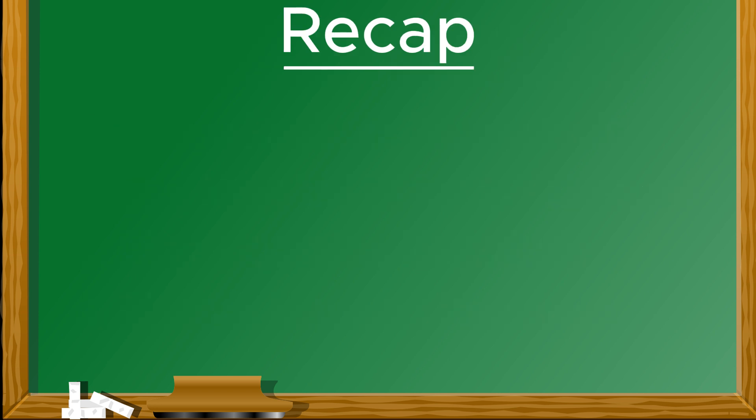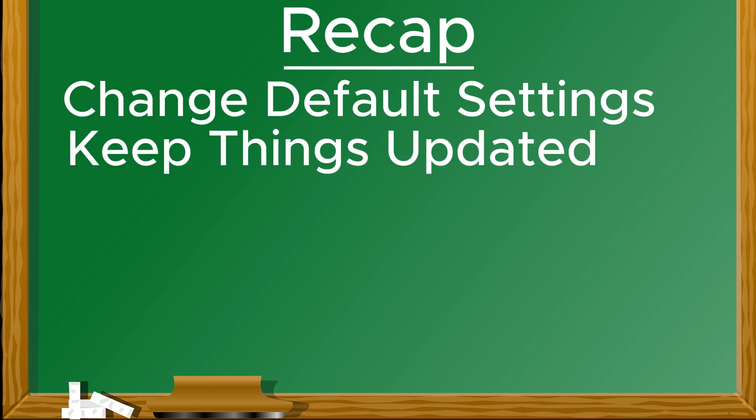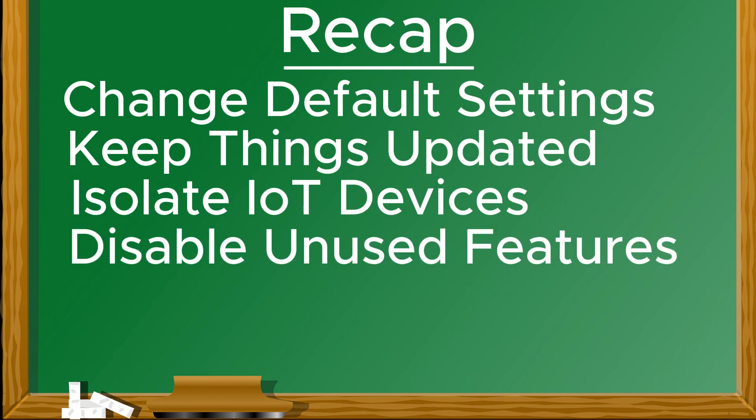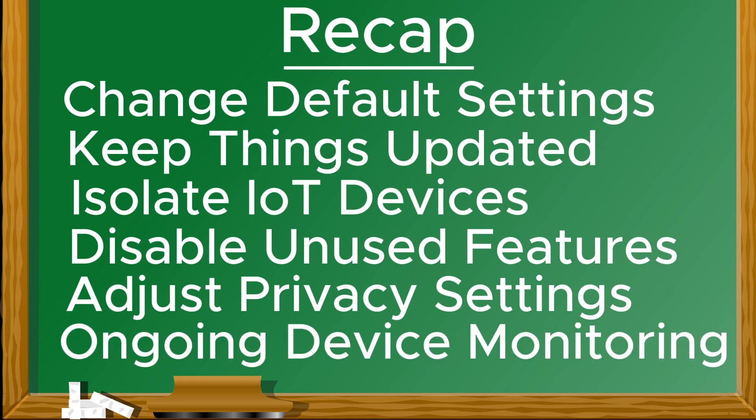Let's recap. Change the default settings on your smart devices. Keep firmware and software updated. Use a guest network to isolate IoT devices. Disable unnecessary features and adjust privacy settings. Monitor device activity regularly.